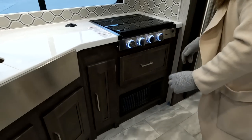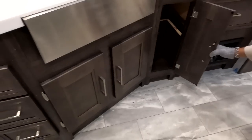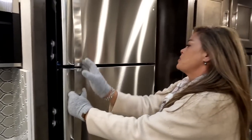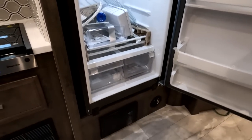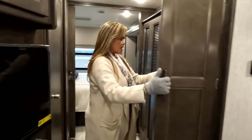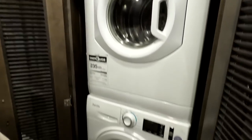A drawer here and storage there. And then a residential refrigerator — I think it might be GE — that runs off your inverter. Good size. And over here is your pantry — great pantry space. But even greater: stackable washer and dryer. In a motorhome this small, you never get a big pantry, stackable washer and dryer, and a residential refrigerator all together.